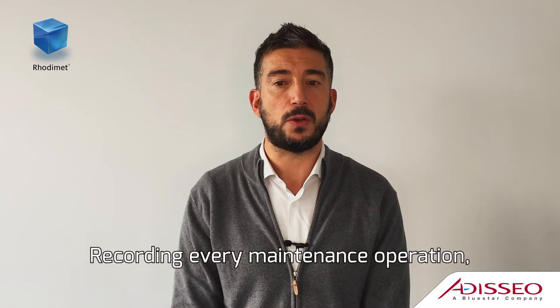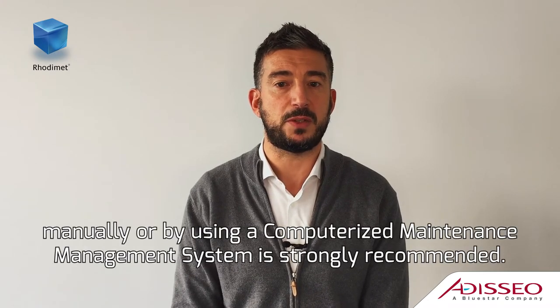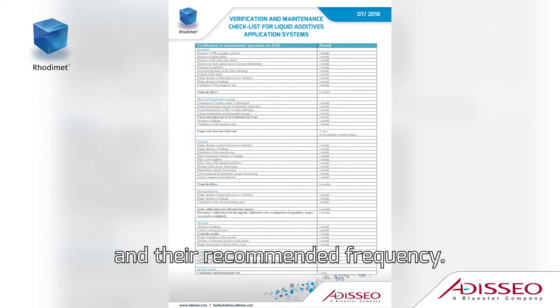Recording every maintenance operation manually or by using a computerized maintenance management system is strongly recommended. We propose a checklist of inspection and maintenance operations and their recommended frequency.